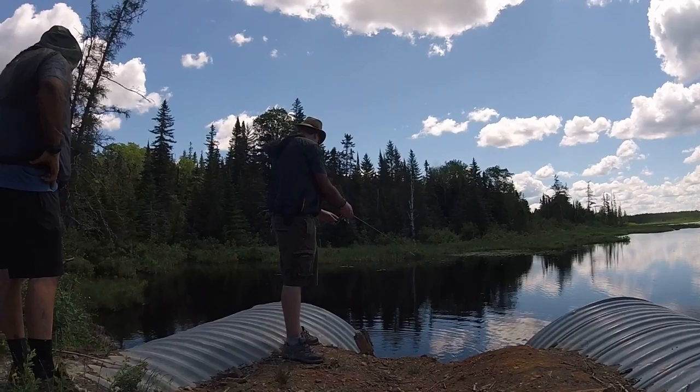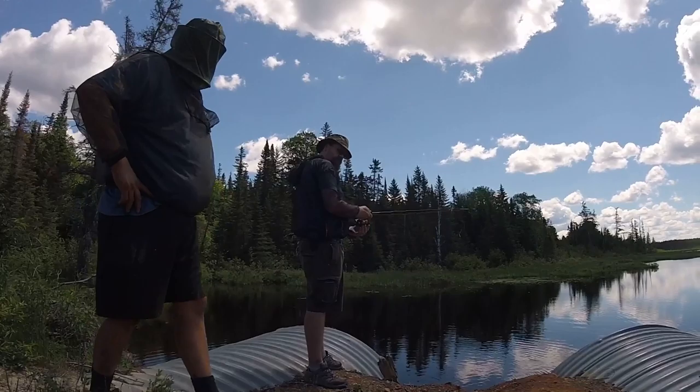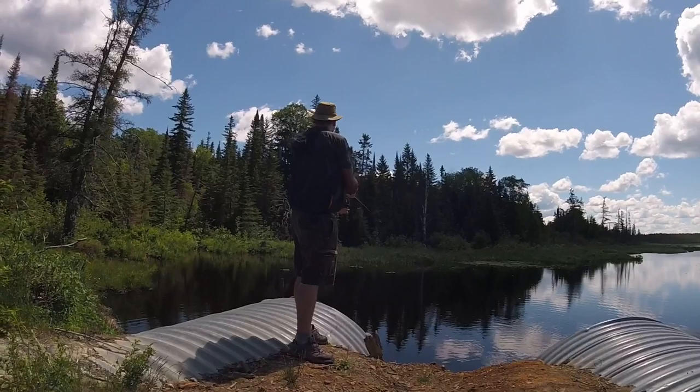He only got to spend a day, but we packed a lot in that day. The very first thing we had to do was take him fishing on the lake. That's when I realized my gut was on camera.